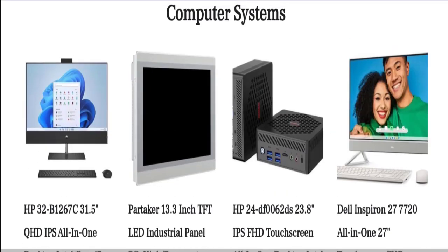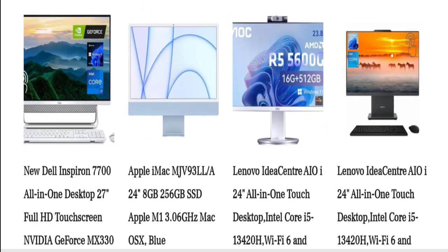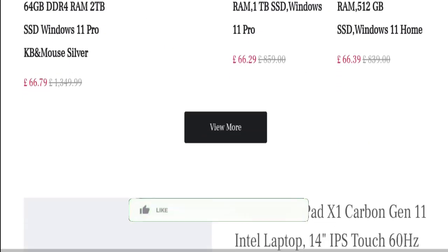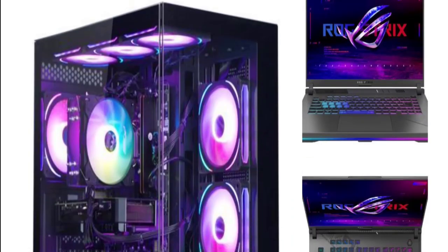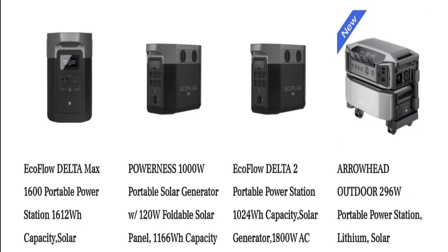This is an e-commerce website. As you can see here, this website is offering many products for different computer accessories and LCDs. First we will check the legitimacy points of this website. But before going further, please like, share and subscribe to our channel. Now, coming to the point — this website is secured by the HTTPS protocol and SSL integration to keep details and transactions safe, so it's a good sign.